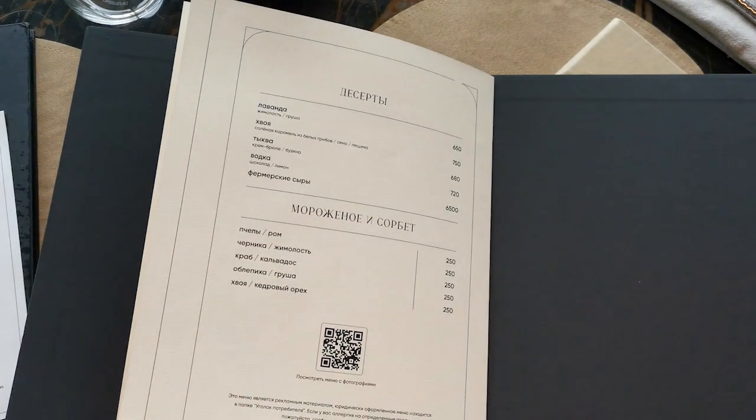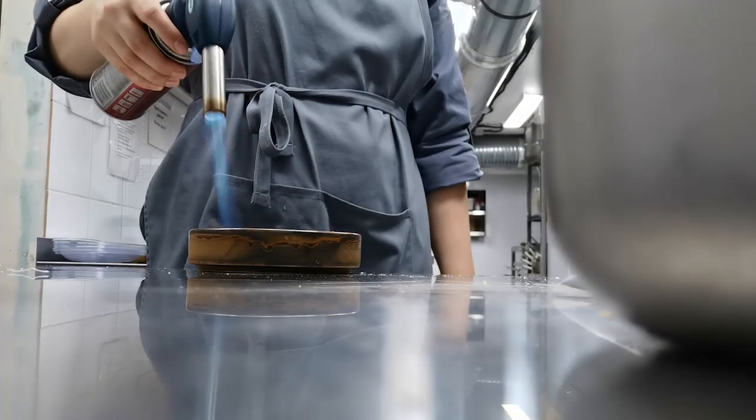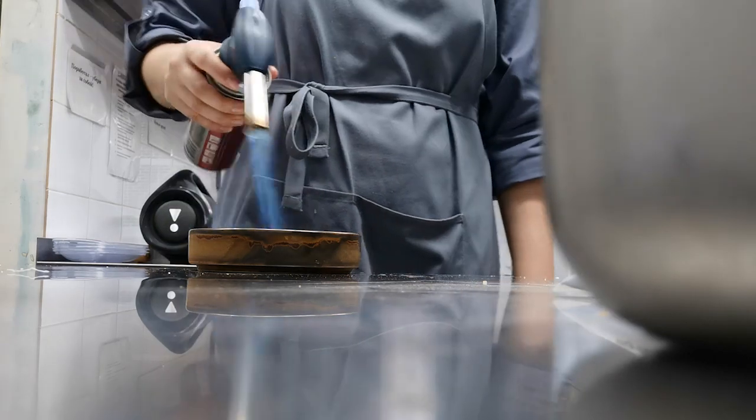And the last, third section, which refers to the kitchen of the restaurant, are desserts and ice creams.